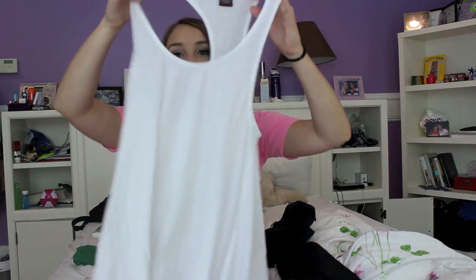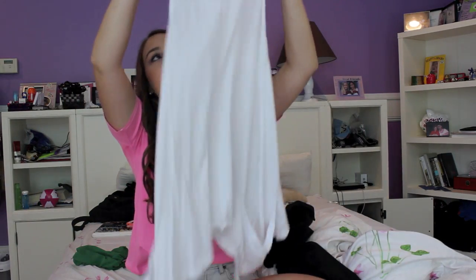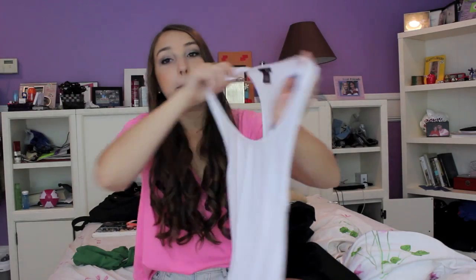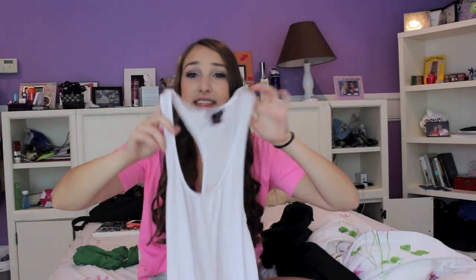The first thing I have is just this white tank top and it's really long. My mom actually gave this to me — she didn't want it anymore, so I didn't buy this. It's from the brand Bobby and it's just a really long tank top. I think it would be cute with leggings and boots.